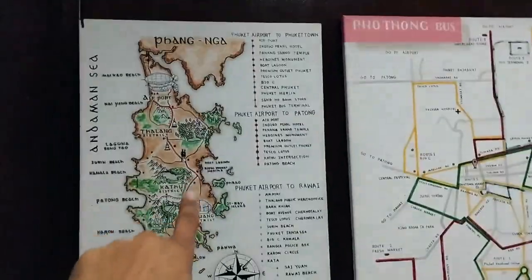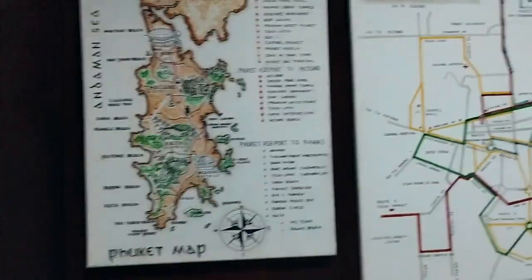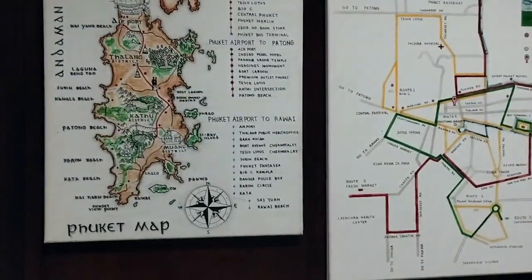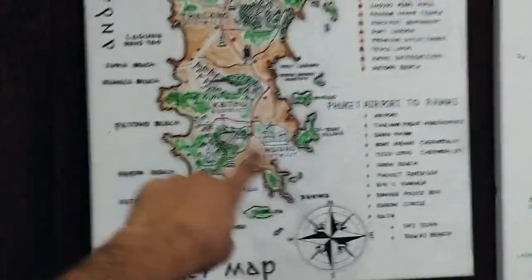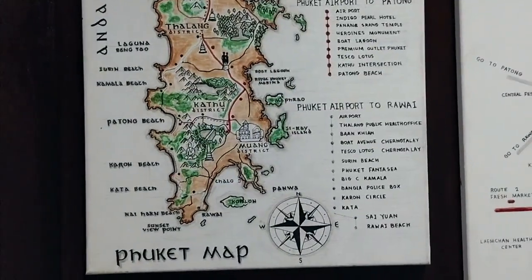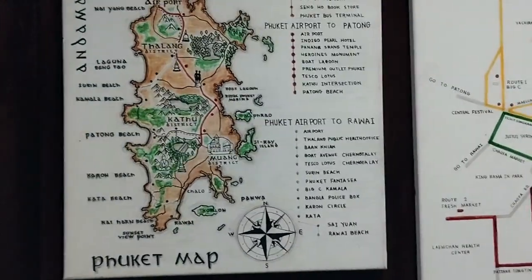This is the map which shows the bus stops and routes from the airport. This is Patong beach on the opposite side — it's 11 kilometers away. There are blue tuktuks which charge 40 to 50 baht, and the cheapest option is grab bikes.